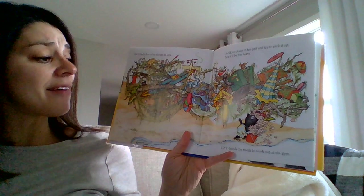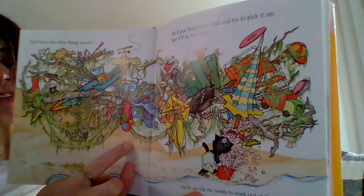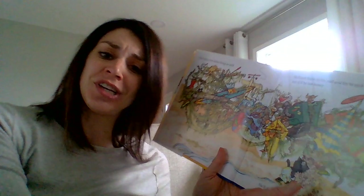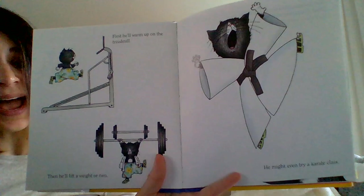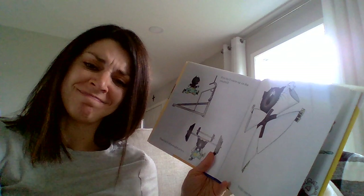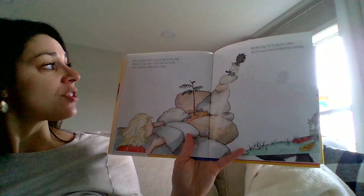He'll find a few other things as well. He'll put them in his pail and try to pick it up, but it'll be too heavy and he'll decide he needs to work out at the gym. He put all those seashells in his bucket and tried to carry all these other things he found too. Look at all that seaweed hanging off! First he'll warm up on the treadmill, then he'll lift a weight or two, and he might even try a karate class. Do you think you'd ever see a cat at a gym? I don't think so. Or in a bathing suit at the beach? I don't think so. So this must be fiction — this must not be a real story.